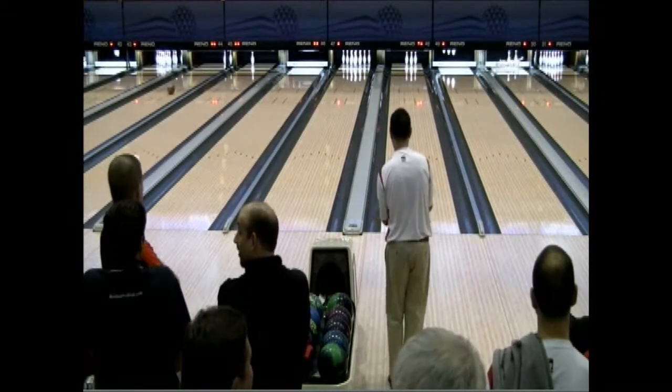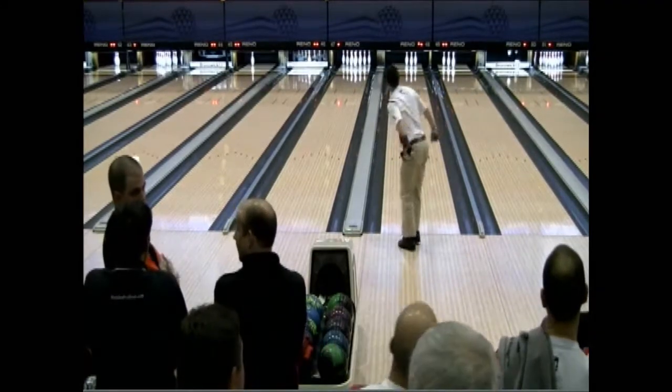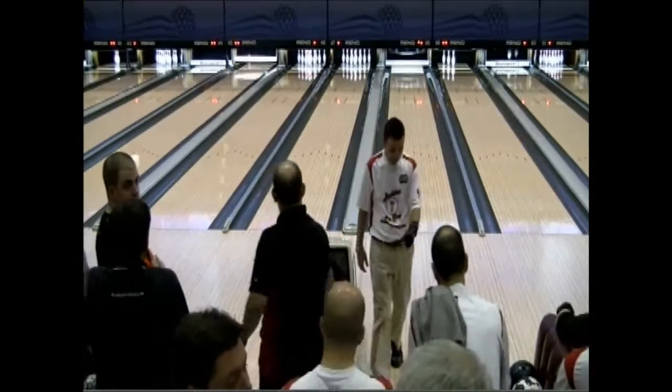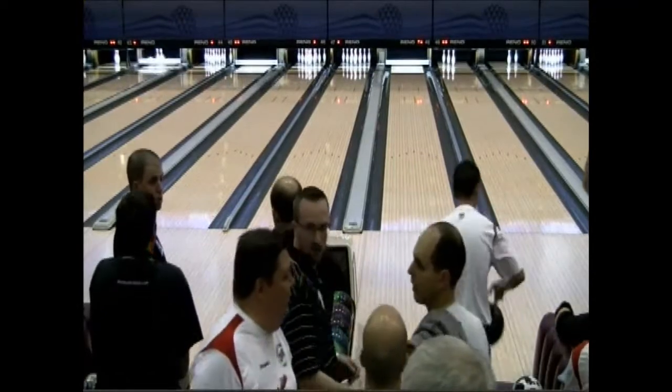And if I'm looking right, he struck all but one shot on the other lane — he had four strikes and a spare on the other lane. So maybe the whole key... he got it going away, didn't he? Yeah, he got it going away. I thought he might have missed it.